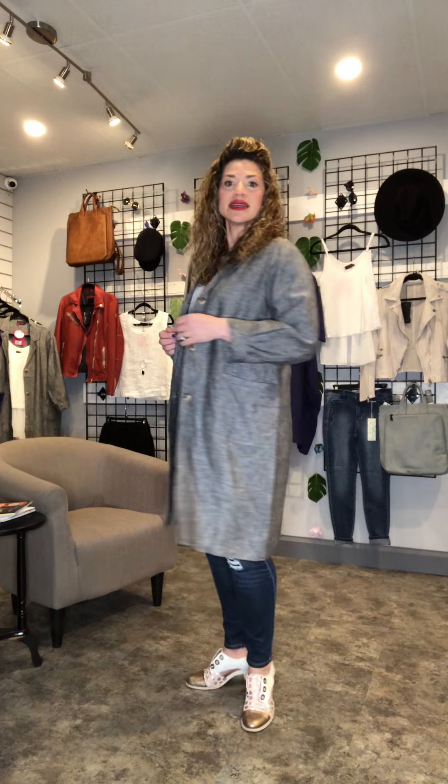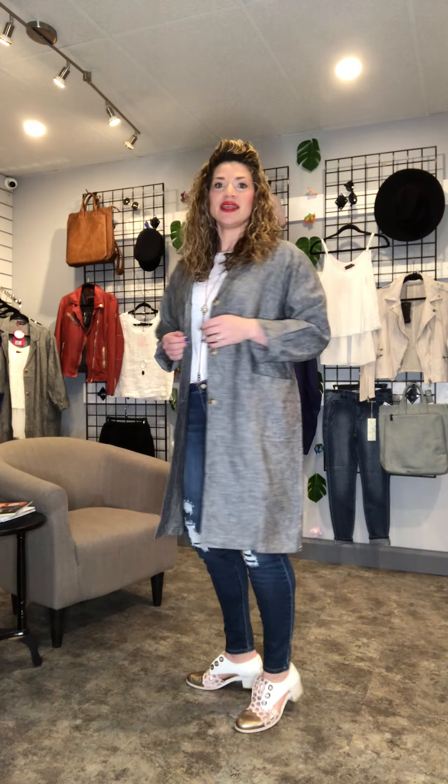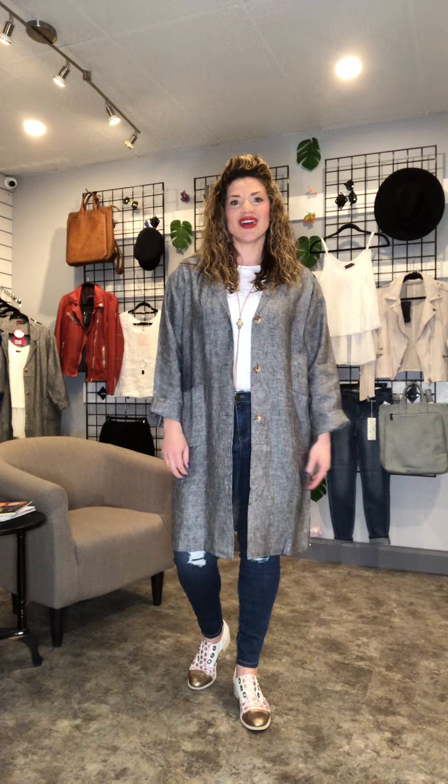This gives you a little bit of extra layering, but it's still lightweight and breathable, so you will not be too hot whenever the evenings and days get a little bit warmer. You can get this at Gems Boutique and online at gemsboutique.ca.